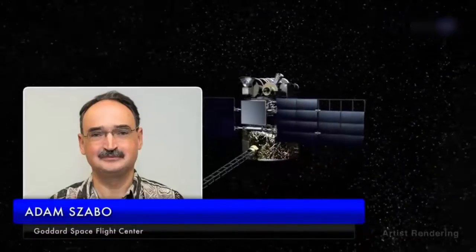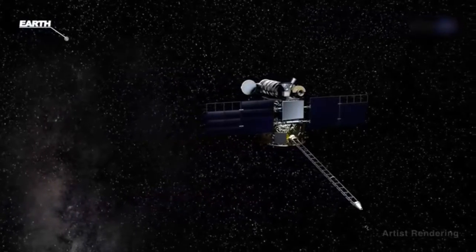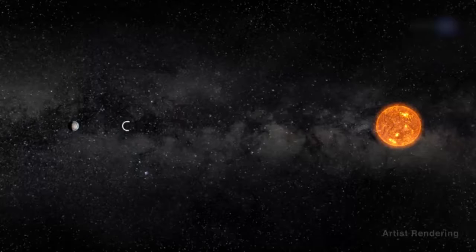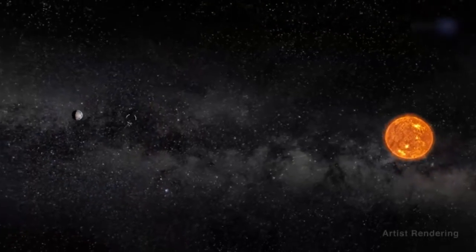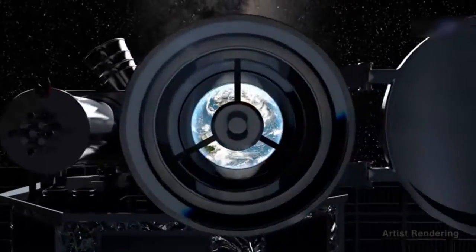Adam Szabo, DSCOVR project scientist at NASA's Goddard Space Flight Center, says the DSCOVR mission provides a new and complementary view of Earth. DSCOVR floats at the first Sun-Earth Lagrange point, L1, a sort of gravitational parking spot for spacecraft where the gravitational pull of the Sun and Earth cancel out, providing a quasi-stable orbit. It's the perfect spot for DSCOVR's camera to capture full sunlit disk images of Earth in one picture, all at the same instant, from sunrise to sunset.